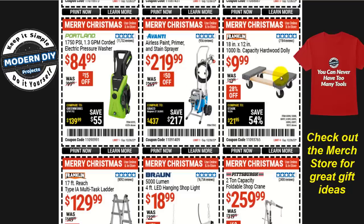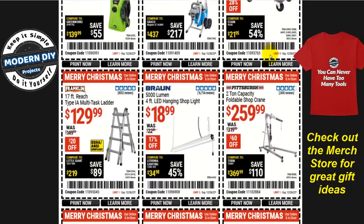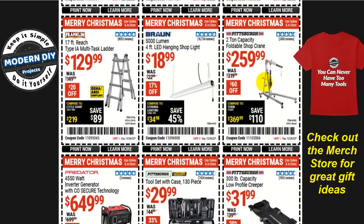Or how about moving some stuff around? Ten bucks for the 18-by-12 1,000-pound capacity hardwood dolly from Franklin. Or how about an engine hoist — or cherry picker, as some people call it? The two-ton capacity model — I told you this was going to come. Remember last video they had the one-ton? I said wait for the two-ton, and here it is: $260 right now, $60 off.